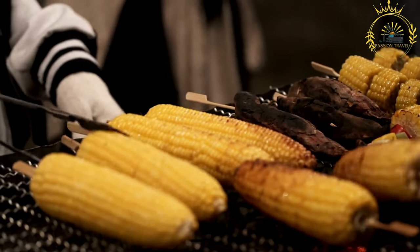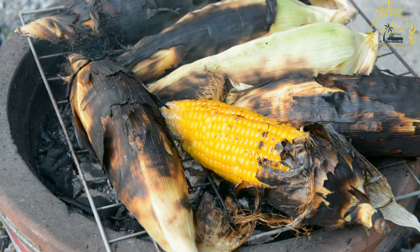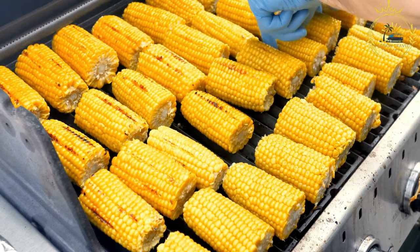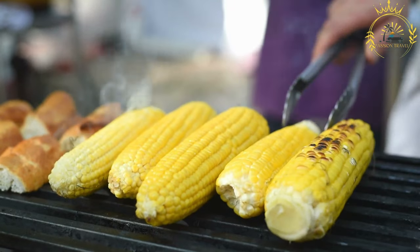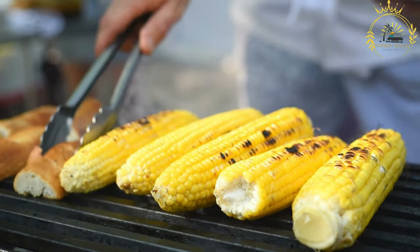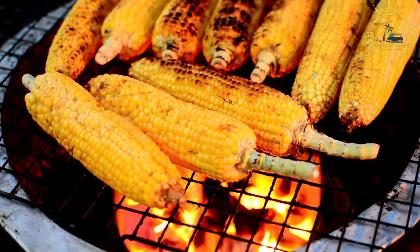Ingredients: fresh ears of corn with husks on or removed; butter (optional); salt and pepper (optional); and any desired additional seasonings such as chili powder, garlic powder, or grated cheese. Instructions — prepare the corn: if the corn has its husks on, you have two options: leave them on or remove them. Leaving the husks on while grilling helps retain moisture and adds a slight smoky flavor; however, if you prefer a more direct grilling effect, remove the husks and silk. Preheat your grill to medium-high heat. If desired, brush melted butter over the corn before grilling and sprinkle salt and pepper to enhance the flavors.